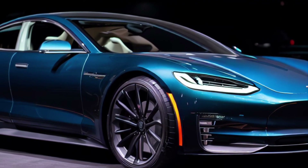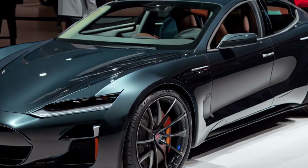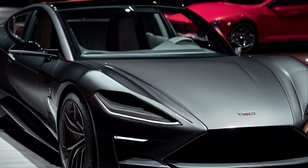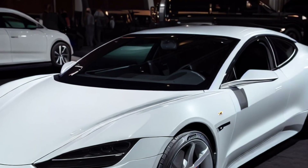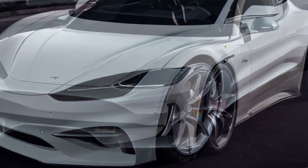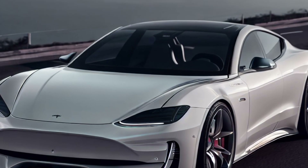Beyond its impressive performance and design, the Model S also represented a major step forward for electric vehicles as a whole. It proved that EVs could not only match the performance of traditional gas-powered cars, but could surpass them in many ways. Overall, the Model S played a crucial role in establishing Tesla as a leading innovator in the automotive industry and helped to pave the way for the company's continued success.